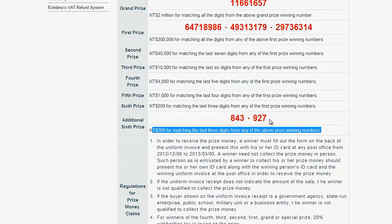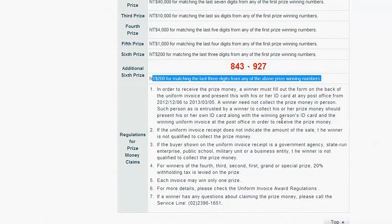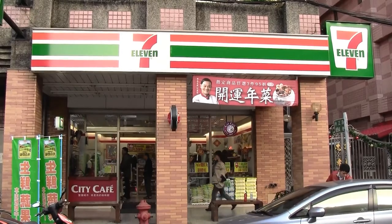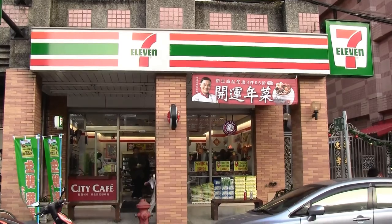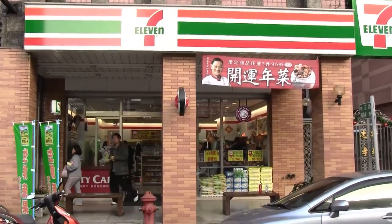There are a couple of terms listed below the numbers that you should read before claiming your prize. You can claim your prize at the post office, or if it's a 200 NT prize, you can purchase goods at 7-11 to the value of 200 NT. But keep in mind, 7-11 won't give you cash back or change for your balance, so make sure you spend it all.